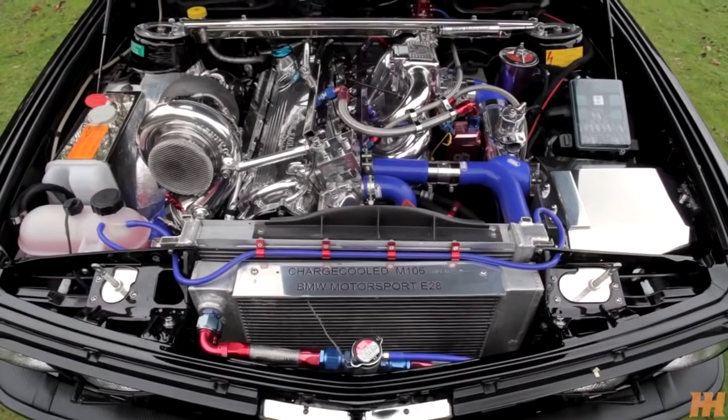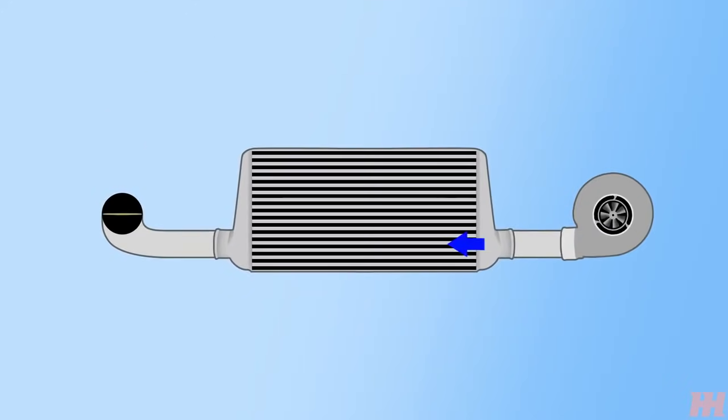Here's the main offender: the supposed compressor surge that damages turbos. When you're done having fun with boost, you let go of the throttle, the throttle plate closes, and air can't go into the engine anymore. However, it takes a second for the turbo to get the memo, so it's still sending pressurised air along the system briefly.